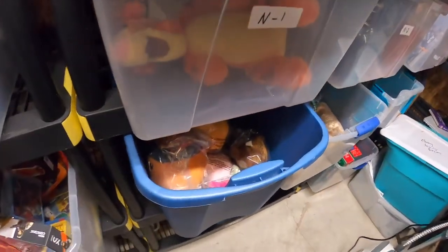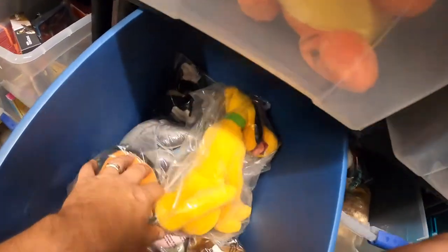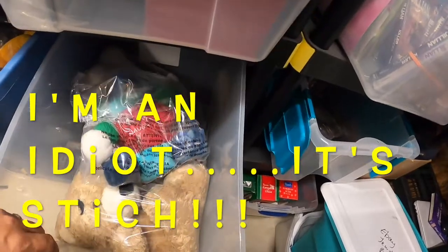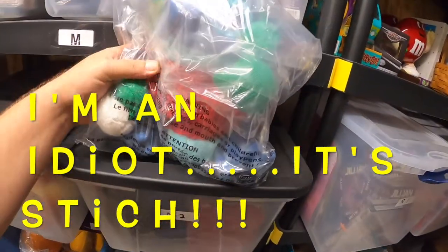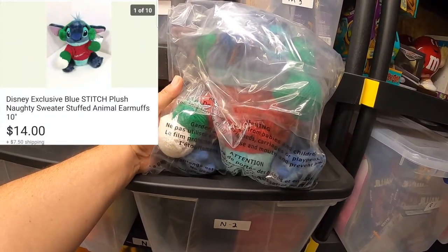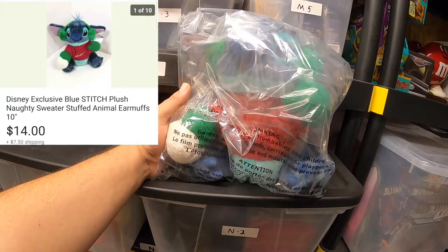I'm going to come over here to the plush bins and we're looking for Lilo. There he is right there on top. It's hard to see in this plastic, but this is a Lilo from Lilo and Stitch, and he's wearing a knotty sweater t-shirt. This sold for $14 plus shipping.